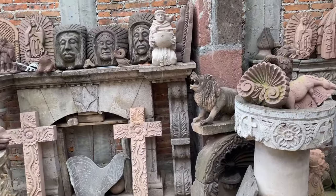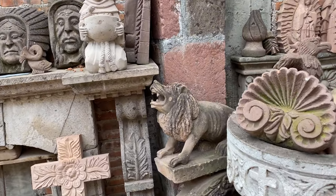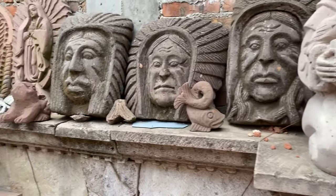Greetings, everyone. Todd and Javi here in San Miguel de Allende, Mexico, and we wanted to share with you a little adventure we've been on lately.